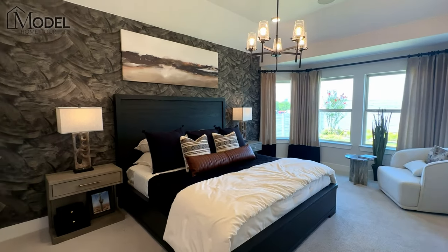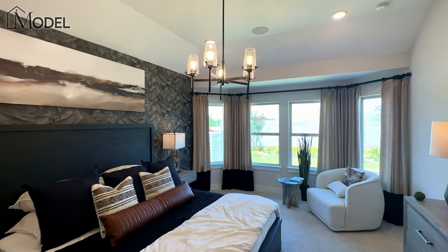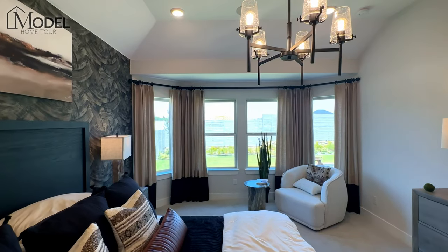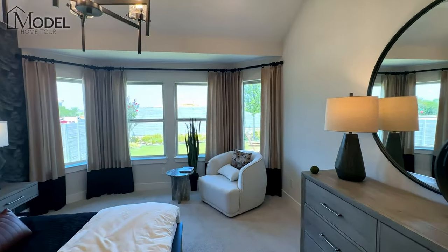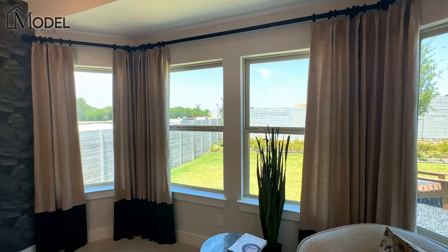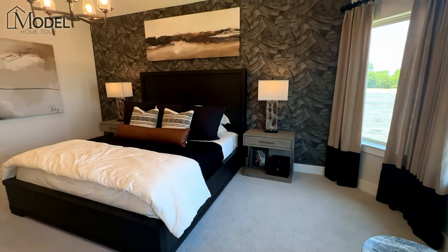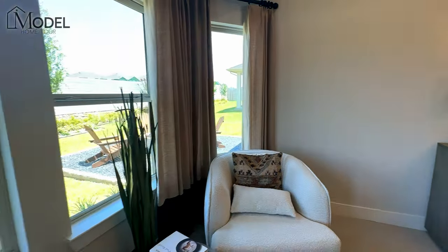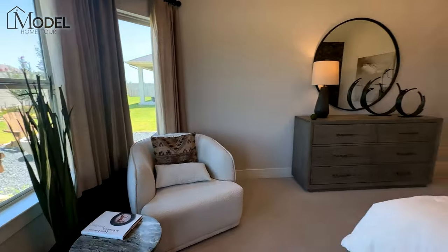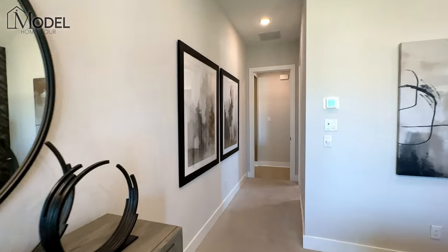Here we have a very large primary bedroom with tall ceilings — probably 10-foot ceilings in here — and a nice chandelier. They've got a bay window in the back, and you can see the overhang with the amount of depth that it adds to the room. Not only does it bring in lots of light, but it adds depth that makes a really big difference. You can have a little sitting area over here with a nice view of your backyard. So if a large primary suite is important to you, this one definitely checks those boxes.